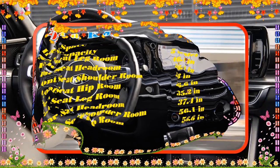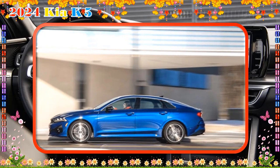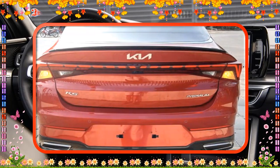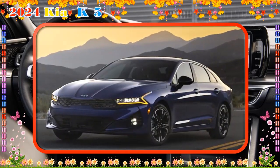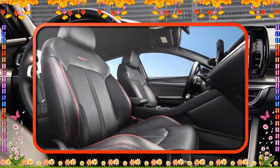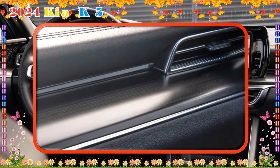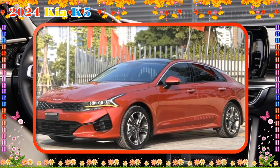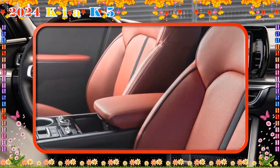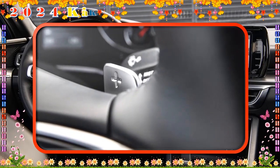Amenities include dual-zone automatic climate control, a 60/40 split-folding rear seat with a center armrest, illuminated visor vanity mirrors, and back-row USB charge ports. The LXS's infotainment system consists of an 8-inch color touchscreen, wireless Apple CarPlay and Android Auto, and a 6-speaker AM/FM/HD radio audio system. With the $1,125 destination charge, the 2024 Kia K5 LXS costs $26,515. On a 60-month loan at 5% financing and $0 down, the monthly payment comes to $500.